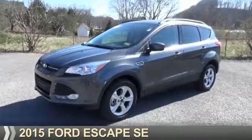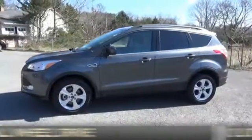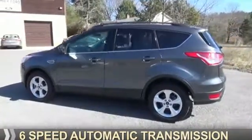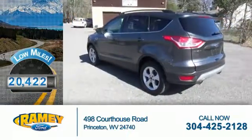Presenting the 2015 Ford Escape. It's powered by all-wheel drive, a 2-liter, 4-cylinder engine, and a 6-speed automatic transmission. With fewer than 25,000 miles, this vehicle has a long road ahead.